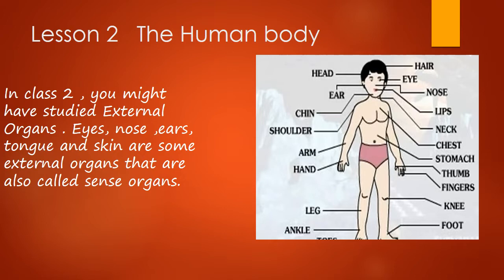They are important parts because they tell us about our surroundings. Other external organs are foot, legs, arm, neck, chin, hair, etc. All external organs are visible to us — we can see them. Our skin is the biggest organ and it is an external organ because it is located outside of the body.